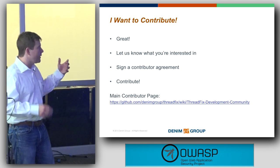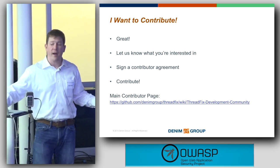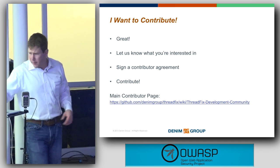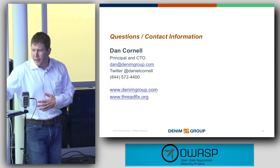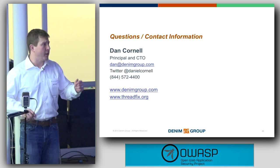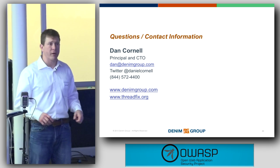If you want to contribute, we've got a contribution model set up similar to the MySQL folks. We've got some important links for people to track down. I think I have time for maybe one question — if folks have other questions, I can step out in the hall so we can let the next speaker get up.